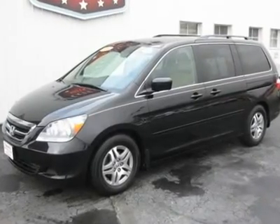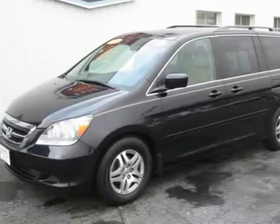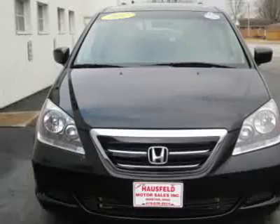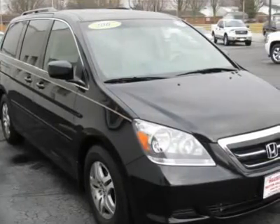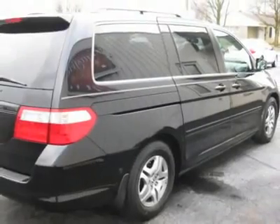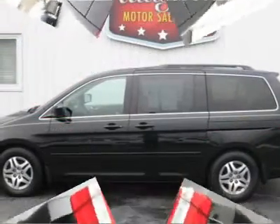Gorgeous and loaded best describes this 2007 Honda Odyssey with the X package. Leather interior, rear entertainment system, dual power sliding doors, all the power equipment, and with the black pearl paint and tan interior makes this Odyssey a real eye-catcher. Stop in today to 300